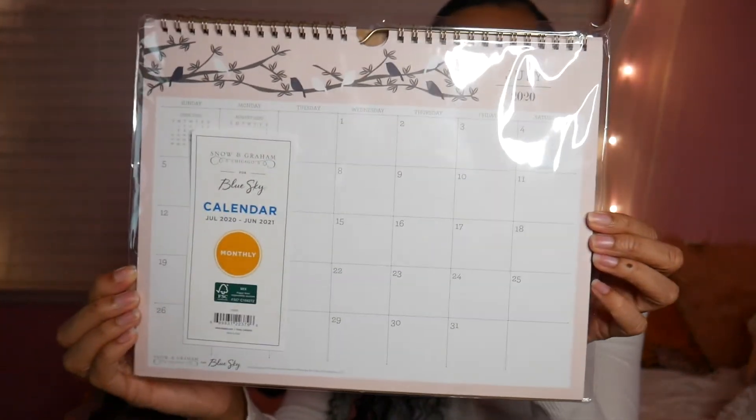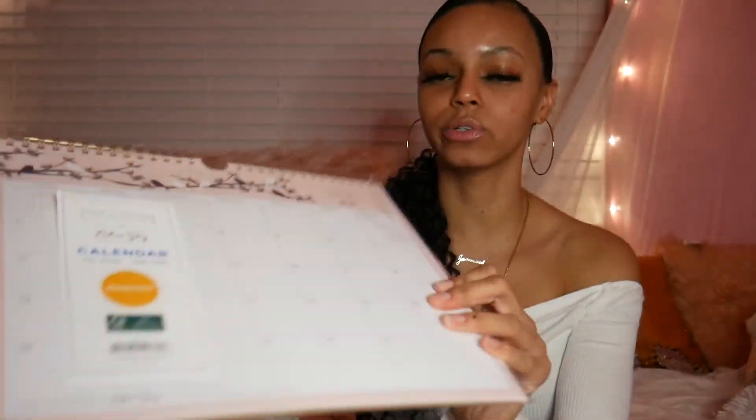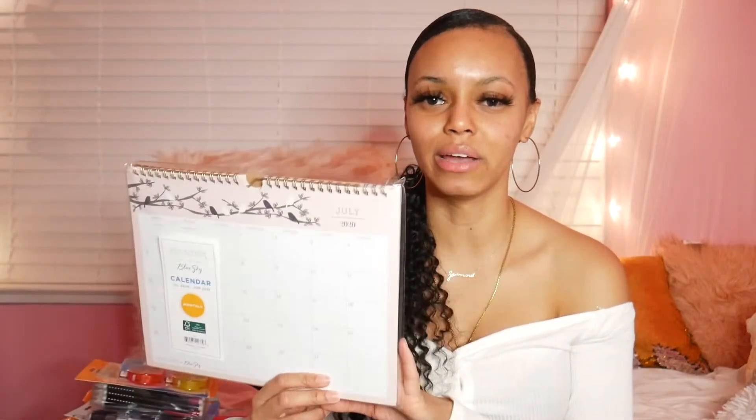The last thing I got from Walmart is this little desk calendar that you put on your desk. It covers the whole school year - July 2020 to June 2021. I use it to write down when I have tests or big assignments, and also for personal use like appointments. It's very handy.